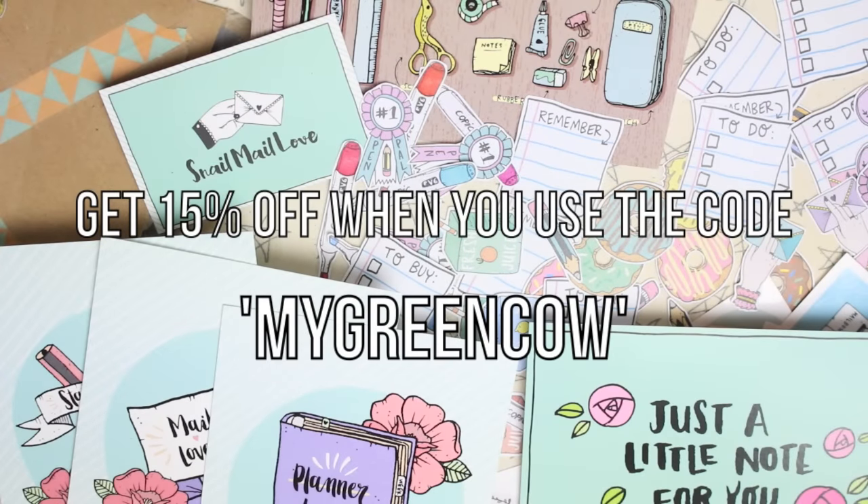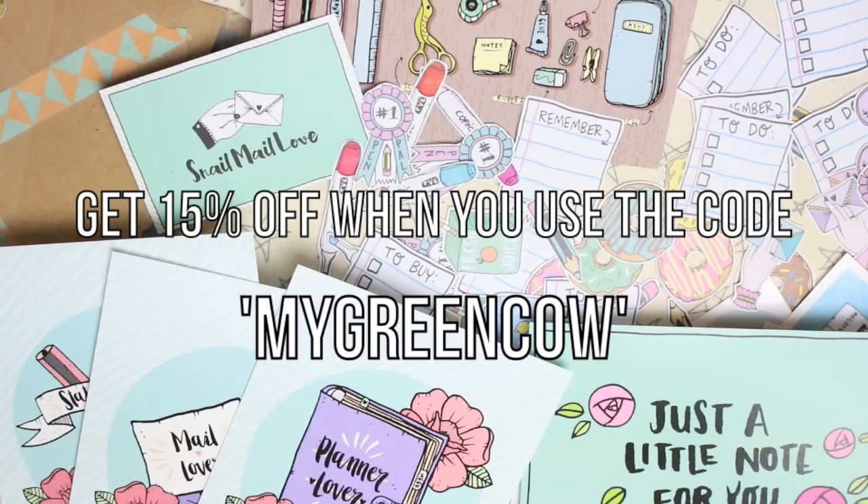So those are all the goodies I was sent by Snail Mail Love. Like I said at the start, these weren't sent to me to share with you guys — they were sent as a gift — but after looking through everything I couldn't really not share them because they're just so beautiful. I'll leave a link to the shop below so if you're interested you can go and check it out. Her prices are really reasonable, and if you write happy mail then this is a really lovely shop to get some little extras to add to your mail. Let me know below what your favourite thing was from this little mini haul. Thank you so much for watching and I'll see you in my next video.